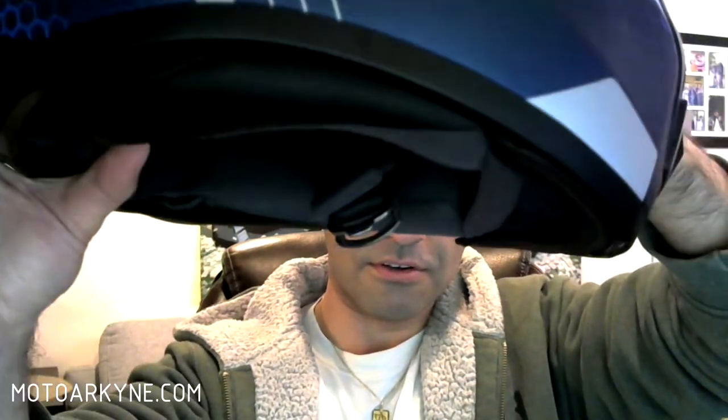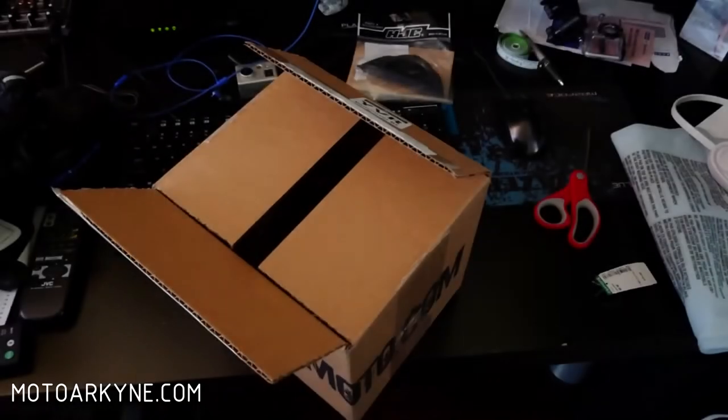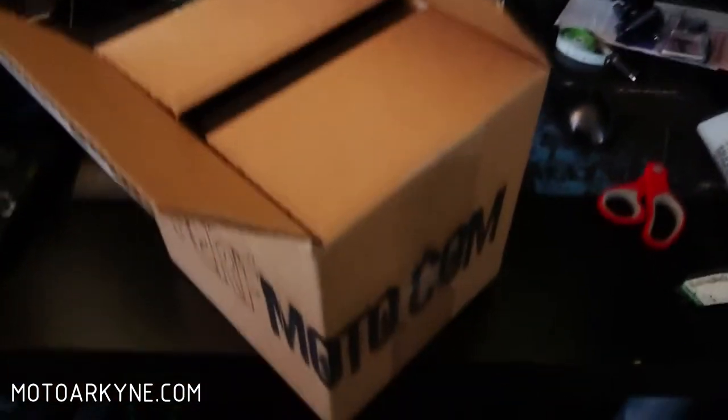It looks nice — it kind of completes the look. It's a very nice-looking helmet overall. Again, I'm not sure why the chin curtain just isn't included. Overall, for $9, very happy with the purchase. I can't wait to test it on the road. And that is that. Now we're moving on to the visor for the HJC i10.